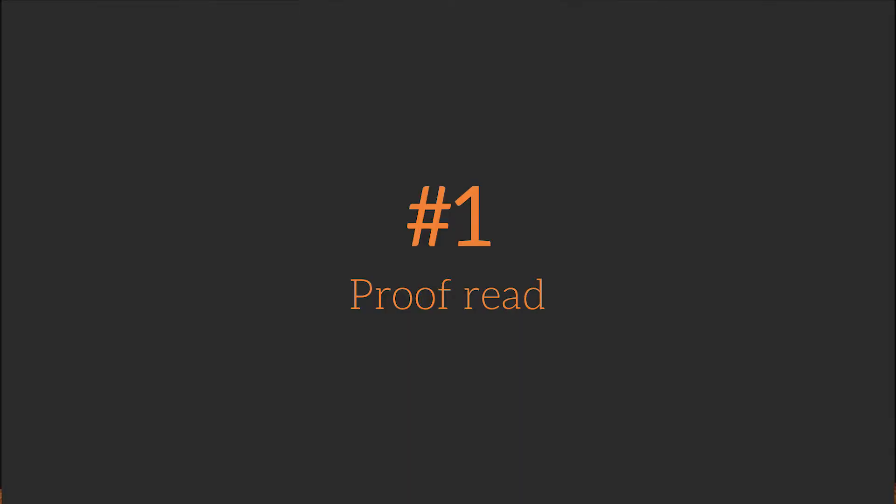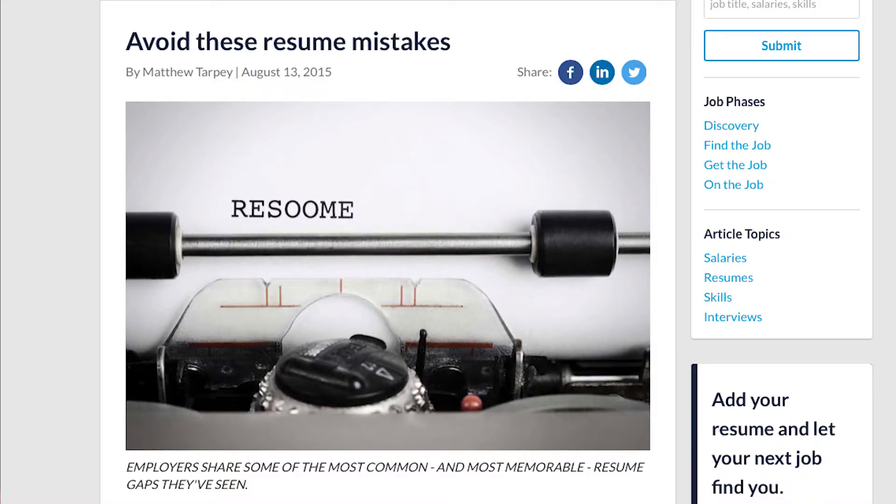One: proofread. Make sure to proofread your resume several times before submitting it. Printing your resume out is a great way to proofread as it allows you to see your words with fresh eyes. According to CareerBuilder's study of common and not so common resume mistakes that can cost you the job,